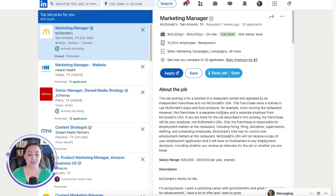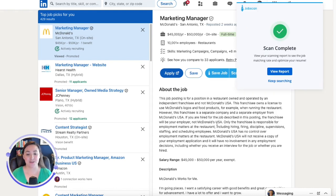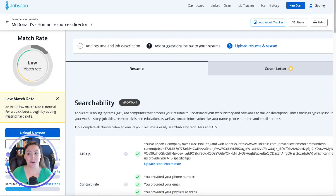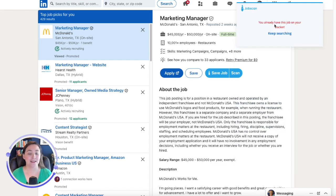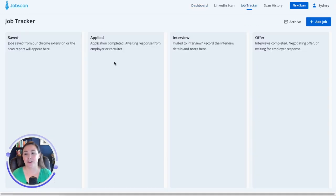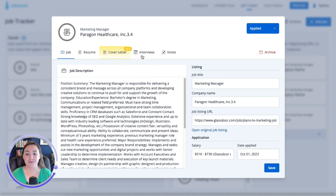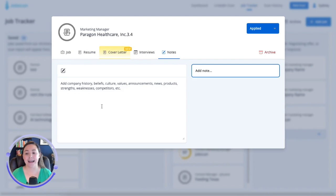All you have to do whenever you're viewing a job listing is click on Scan. Jobscan already has my resume, so it's going to compare my resume to this job description. I just have to click on View Reports and now I can see my match rate for that particular job. Or I could click on Save Job, and the tool will automatically pull in all of the information from the job that I'm viewing. I can edit this information or add more if I want to, and then click Save, and it will save that job in my job tracker so that now I can track my progress, add more notes. As I get interviews, I can schedule those interviews, add them to my calendar, I can upload my resume here, I can add notes as I need to.